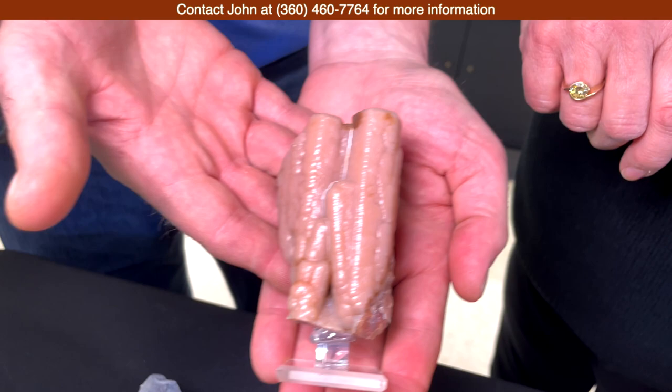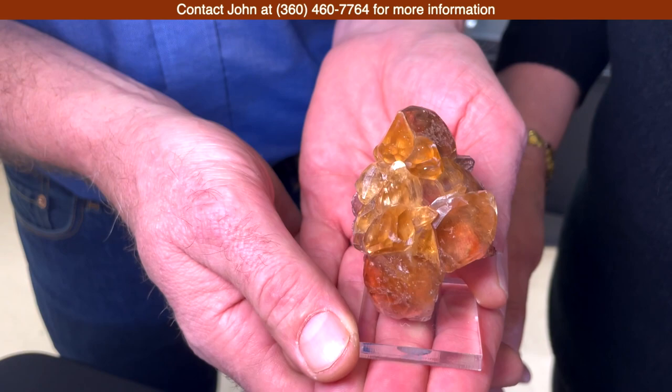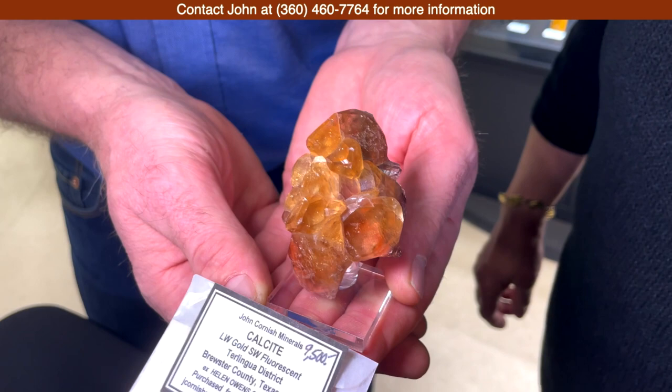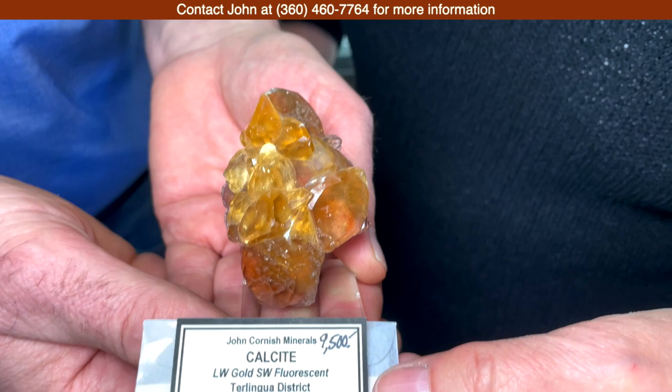Another good example from Texas that has just not been seen before is this beautiful calcite group. This is the Terlingua-style calcite, which is going to be wildly fluorescent in long, medium, and short wave, with a pronounced phosphorescence also. We've seen this in massive material quite often, but this was the first time that Rosemary and I have ever had the opportunity to handle crystals of this material.